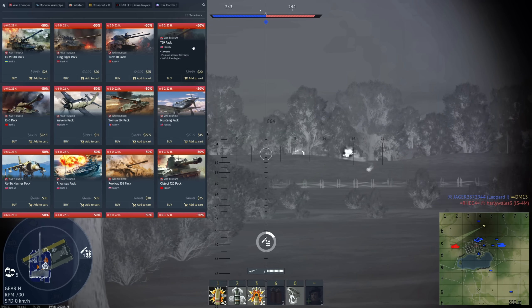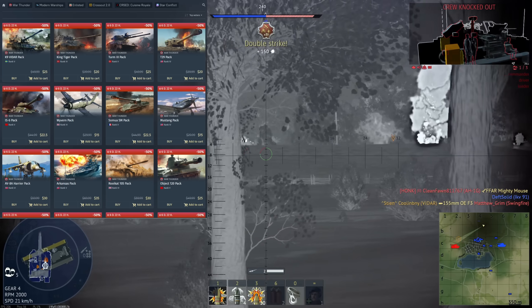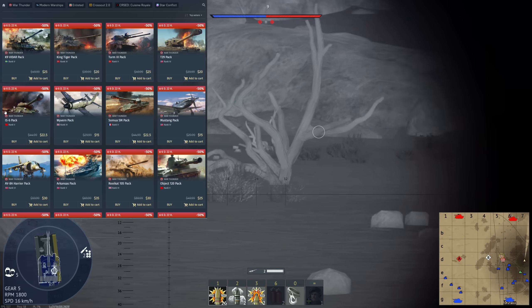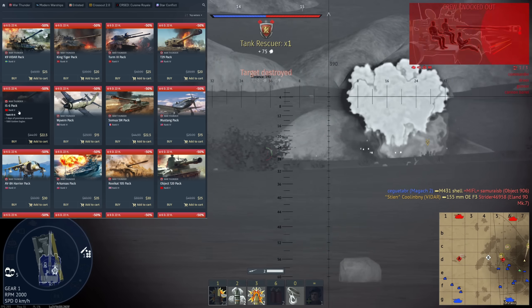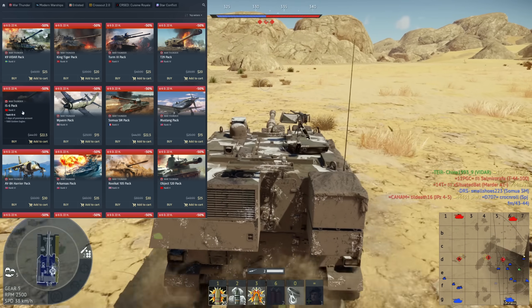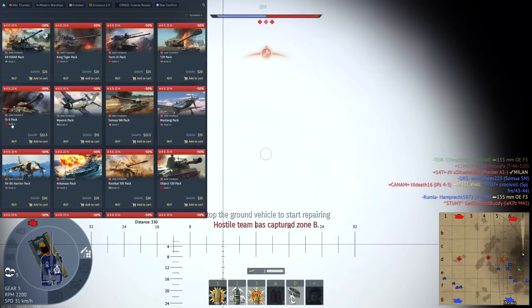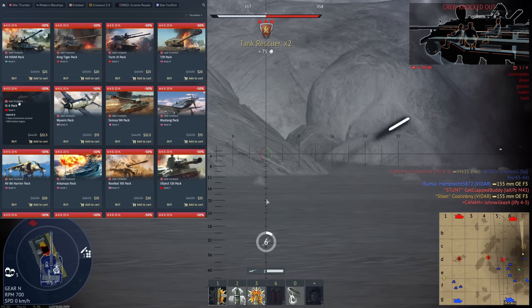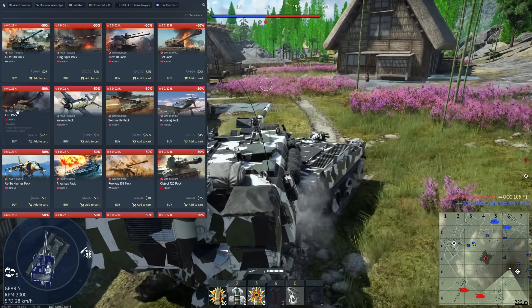Next we have the T29 — your classic heavy tank. Very good, a little bit unwieldy because it's so big, but still a very powerful vehicle. I would actually recommend the IS-6 above the T29. Also note that the T29 is Rank 4 and the IS-6 is Rank 5, which is a big distinction — the IS-6 has a larger range of vehicles you can grind through with it, allowing you to grind through Rank 6, whereas the T29 can only grind through Rank 5 without penalty.